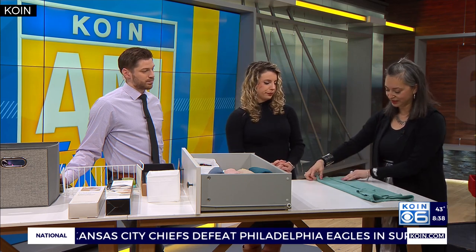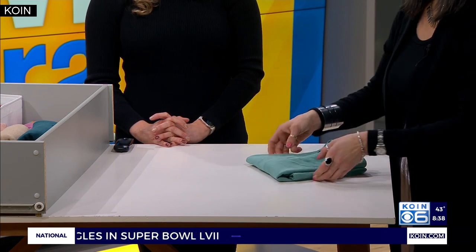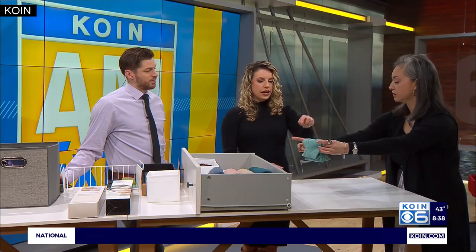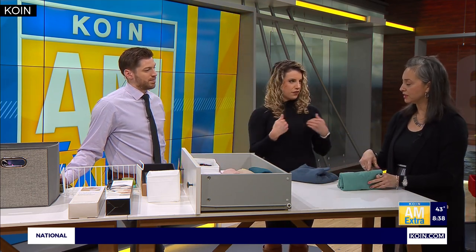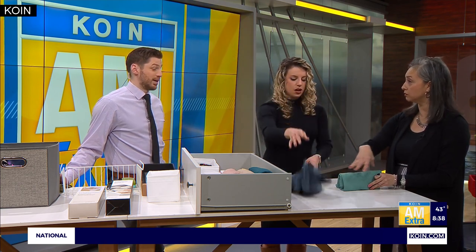Once you have it folded, you can do thirds — that's a good way to tuck it in and put it in the drawer. Or fold it in half and put it in. That way you can see exactly what shirt it is — you can see the front of it, whether it's a V-neck, a crew neck, or the logo.